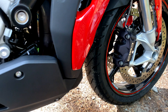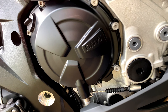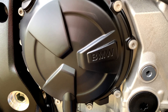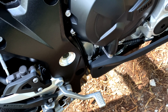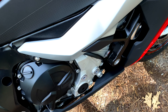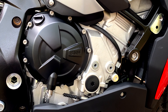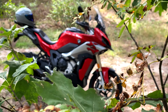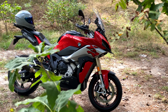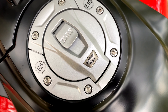Der Motor ist ein Reihenvierzylinder, öl-wassergekühlt mit 16 Ventilen, und er ist kein Unbekannter – das Paket kommt nämlich aus der aktuellen BMW RR. Hubraum liegt bei 999 Kubikzentimeter, 165 PS liegen an bei ungefähr 11.000 Umdrehungen in der Minute, 114 Newtonmeter Drehmoment bei rund 9.250 Umdrehungen. 228 Kilogramm wiegt die XR vollgetankt – rund zehn Kilogramm weniger als der Vorgänger.